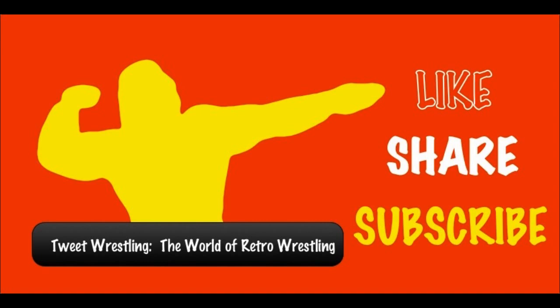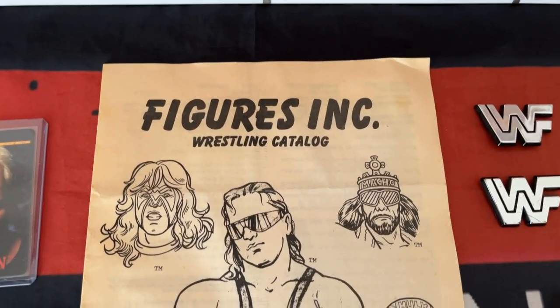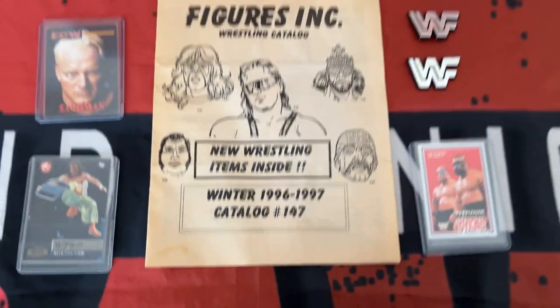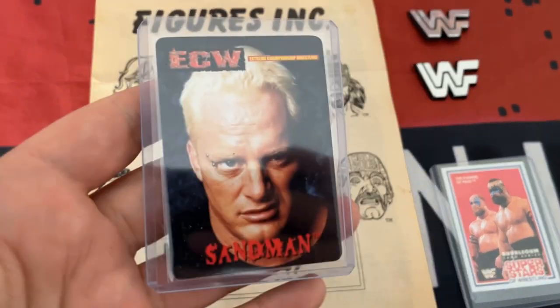Here you see it then - black and white, very simple. The Figures Inc wrestling catalog featuring five of the wrestling greats, with new wrestling items inside. These are my recent pickups.